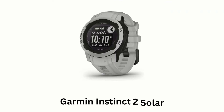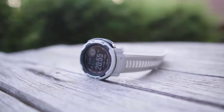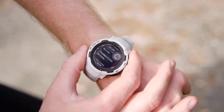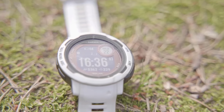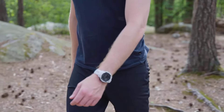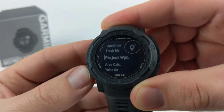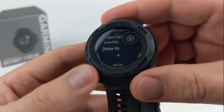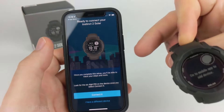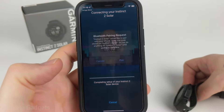Garmin Instinct 2 Solar offers exceptional battery life owing to its built-in solar panels, which help boost your battery while you enjoy the great outdoors. Its built-in sports apps allow you to take on running, biking, swimming, strength training, and more, while providing VO2 max and other training features. It offers smart notifications and Connect IQ compatibility when paired with a compatible smartphone.